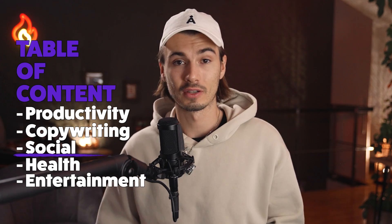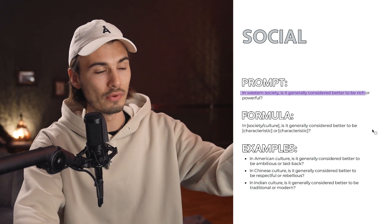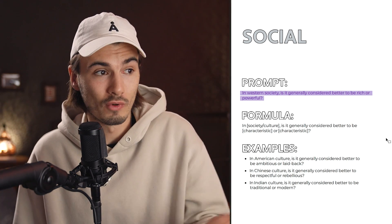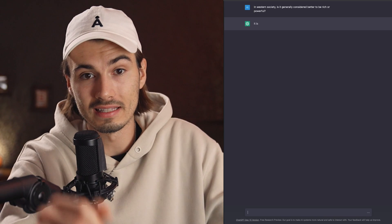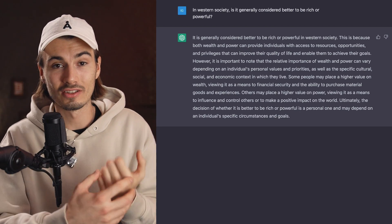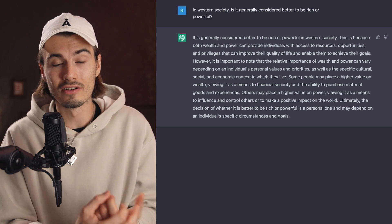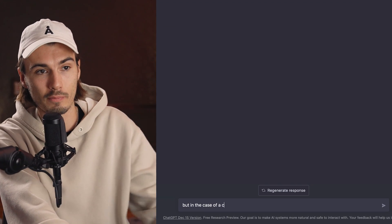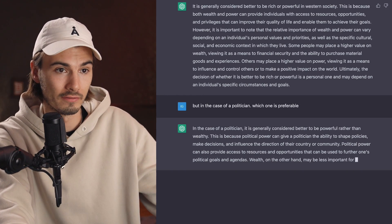Next up, I really want to look at the social category, because that and the productivity category are my personal favorites. Look at this one on page 72: in Western society, is it generally considered better to be rich or powerful? An extremely hard question that has to consider so many variables — one might even call it an impossible question, and it's exactly one of those you wouldn't just think of yourself. The answer is amazing. It actually starts talking about value systems — the thing that underlies this question — and how money or power might not be what most people value, and therefore neither is better. Then you can come at it with tricky follow-up questions like, but in the case of a politician, which one is preferable? And ChatGPT answers: in the case of a politician, it is generally preferable to be powerful rather than wealthy. And then it explains.